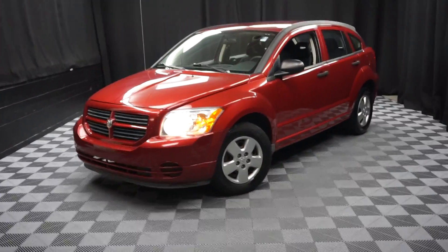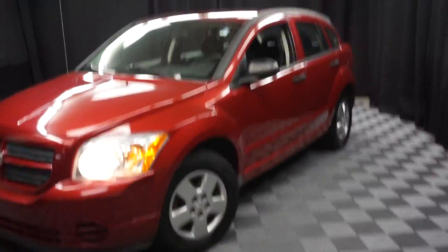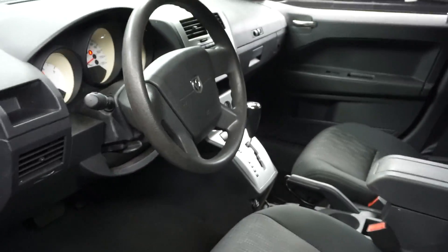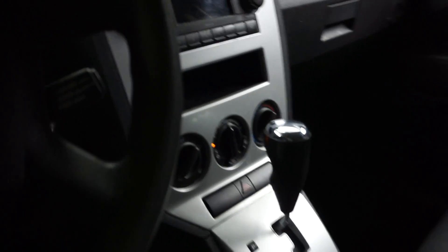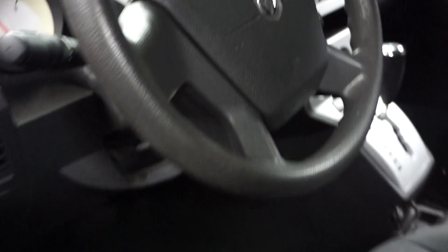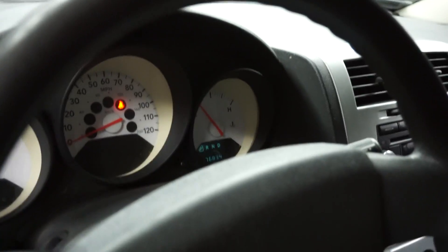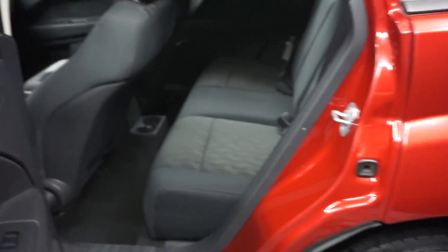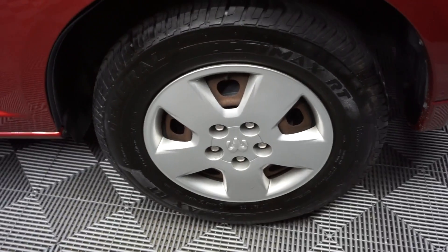All right, car shoppers, welcome back to Lexus of Wilmington. Just traded in is this 2008 Dodge Caliber. This one's red. It's got black cloth interior. It's an automatic. It's got a single CD. The mileage is 76,000 miles. Back seat. Steel wheels.